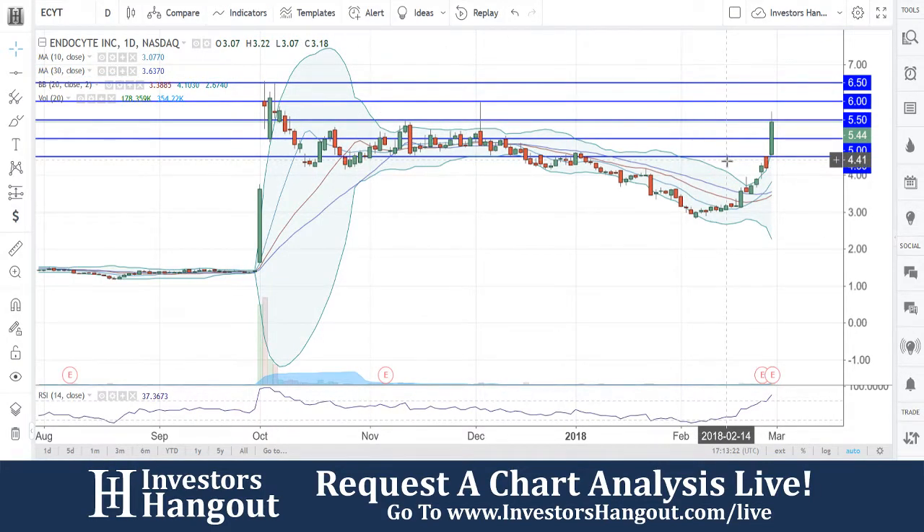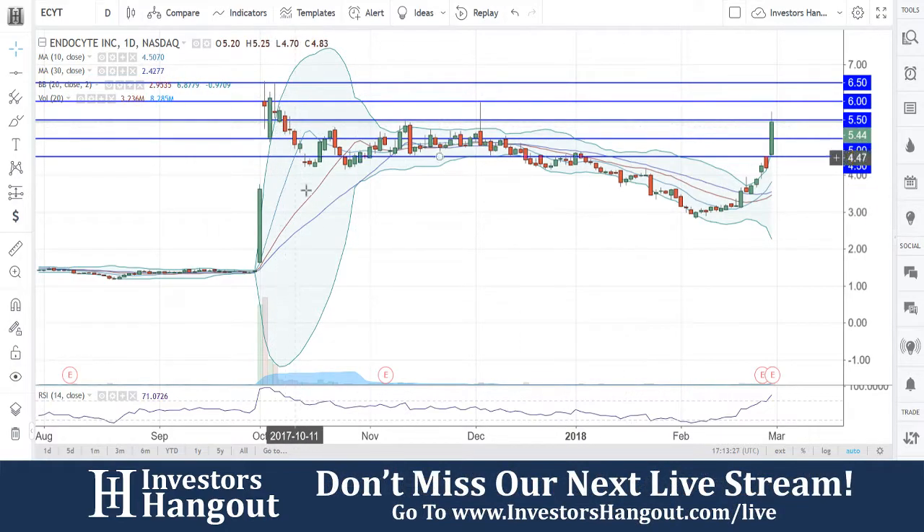As far as where you guys are currently headed right now, $6.50 looks to be about the top, and off of that $6.50 could break out again. But all the gaps — everything looks really solid again with this chart.